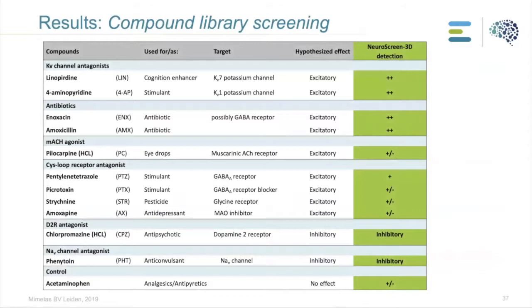Here is a summary of results for all the compounds. We found a very strong effect with five of the nine compounds that should increase seizure — linoperidine, 4-aminopyridine, the two antibiotics, and PTZ — showing an increase in activity, while with four other compounds we saw a minor effect. We were able to induce seizure and also inhibit it again with chlorpromazine and phenytoin.